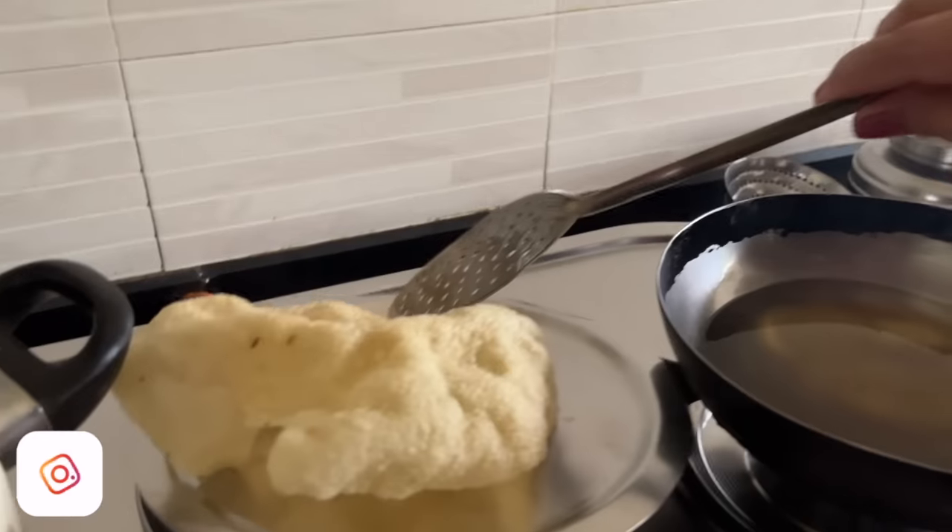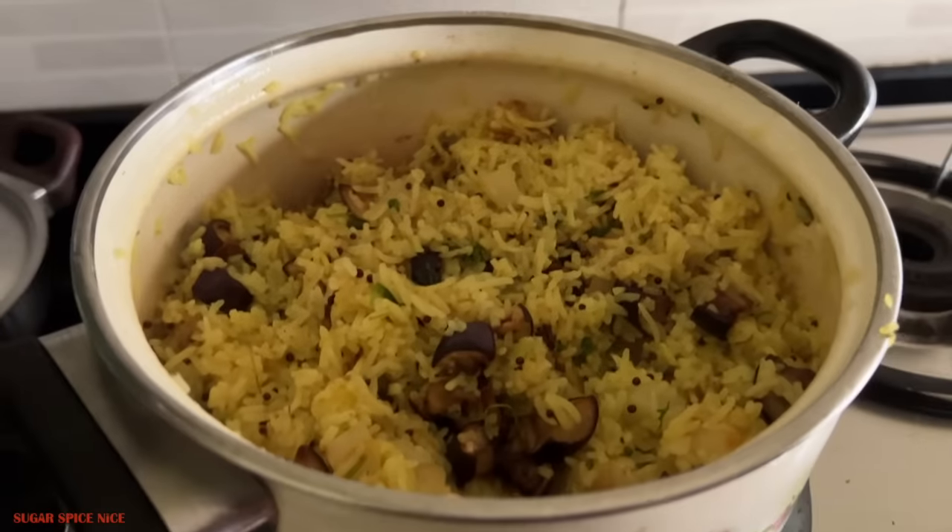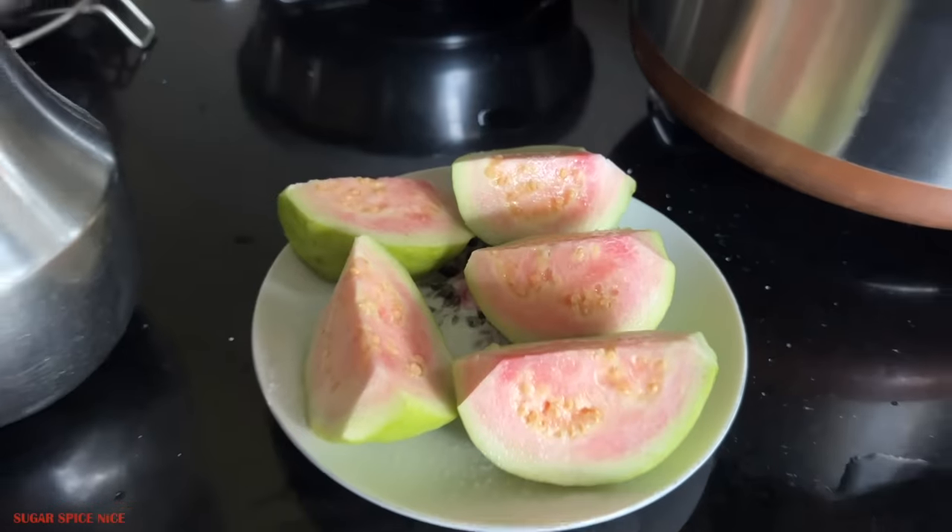Now I'm back home and this is lunch today — khichdi papad in the making and some brinjal pulao, and a little bit of pink guava on the side.